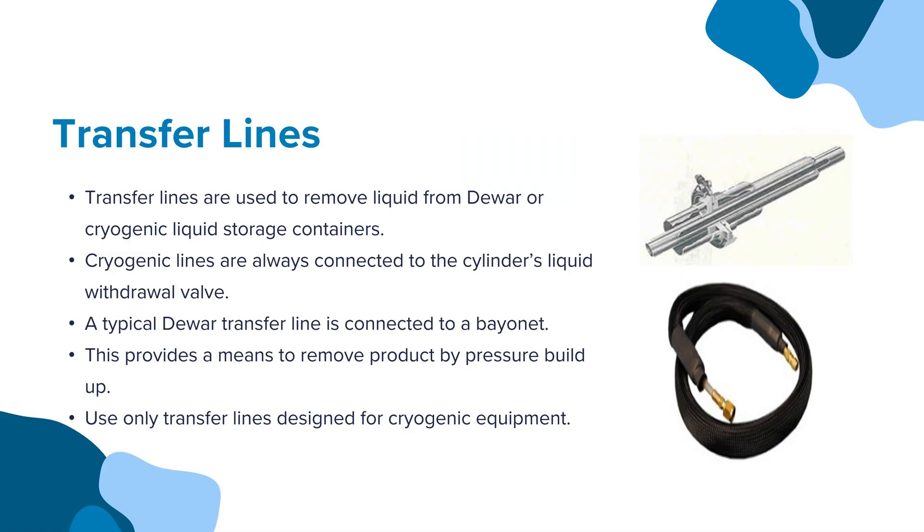Transfer lines are used to remove liquid from the Dewar or cryogenic liquid storage containers. Cryogenic lines are always connected to the cylinder's liquid withdrawal valve. A typical Dewar transfer line is connected to a bayonet, which provides a means to remove product by pressure buildup. Use only transfer lines designed for cryogenic equipment.